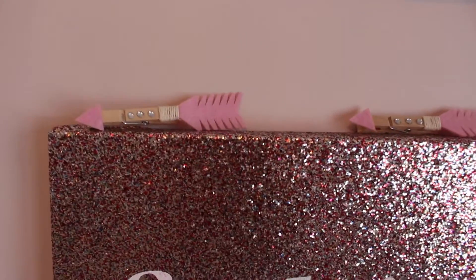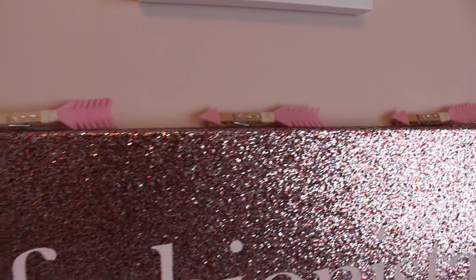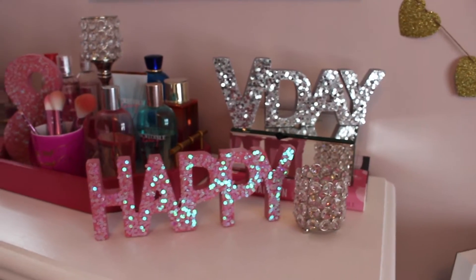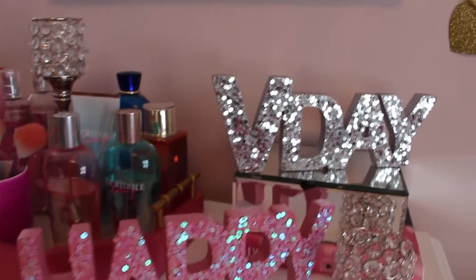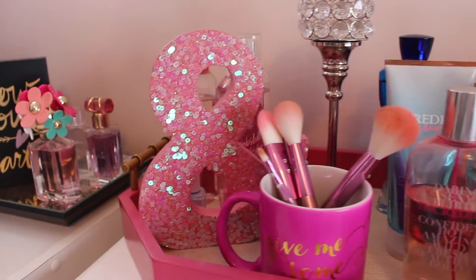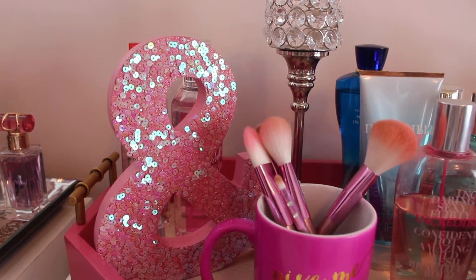Above I've got these cute little clothespins that were also in the dollar section at Target. I didn't really know where to put them so I just kind of put them up there. And then right over here I've got a couple more little decorations — this little happy sign, it's got the pink sequins and then the little V-Day. And then moving along I've got this cute little sign that was also at the dollar section. The dollar spot section at Target is where it's at.